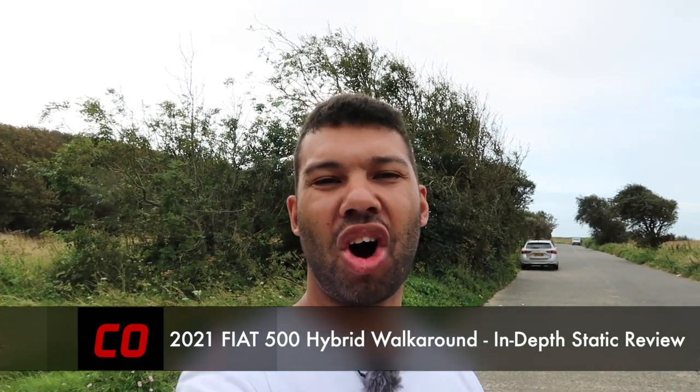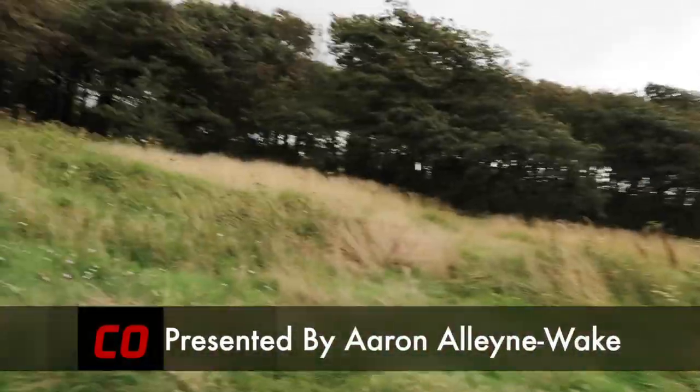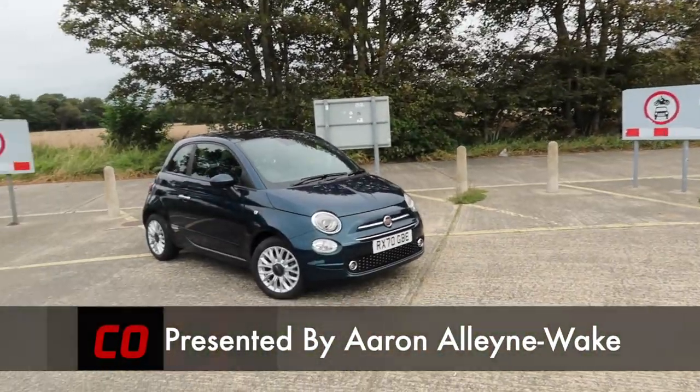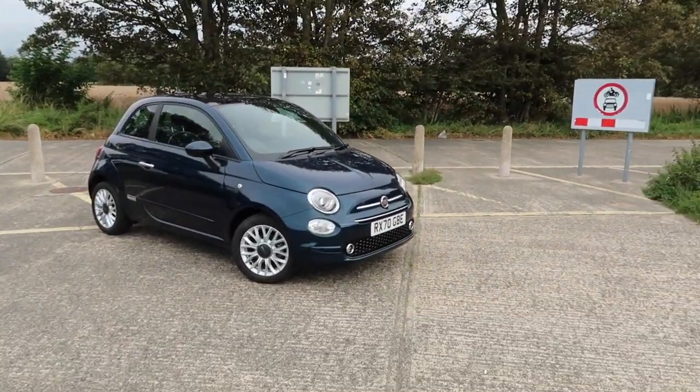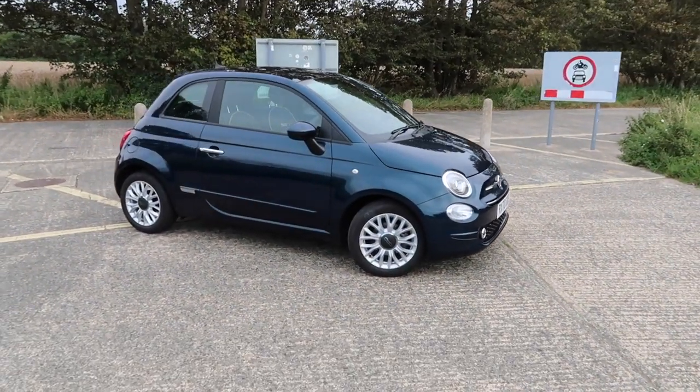Hello guys, welcome back to Car Obsession and welcome to another walk around. This time I'm joined by the new Fiat 500 Hybrid. As always I will take you around the car, talk you through the specification and give you my first impressions.